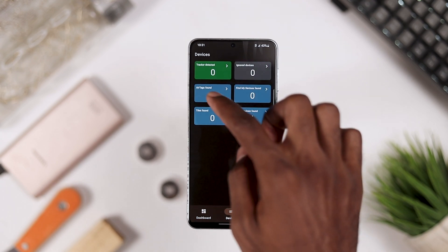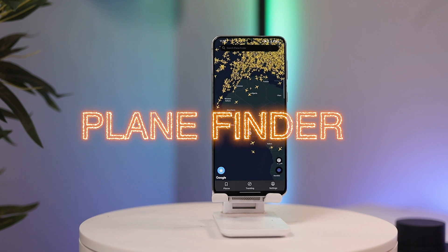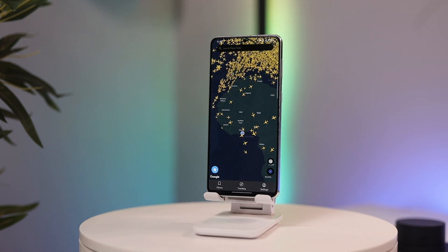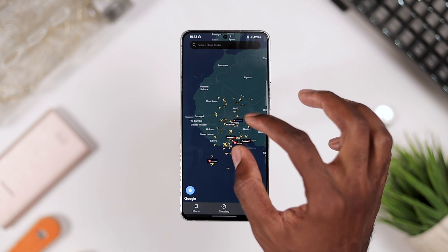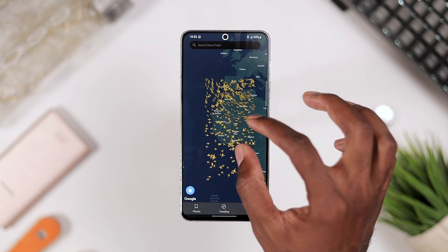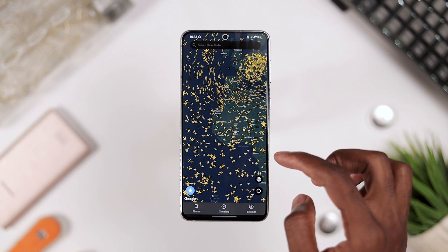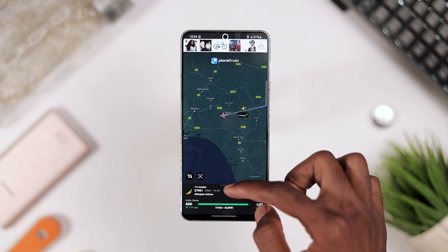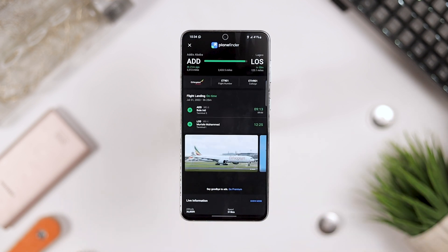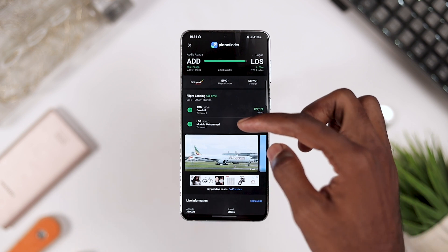For app number two, we have Plane Finder. If you're a big fan of aviation and planes, this app is for you. Plane Finder uncovers the mystery of live air traffic in one beautiful, easy-to-use application. It can tell you exactly which plane is flying above you and lets you see live air traffic patterns with real-time tracking of almost any plane you're interested in.